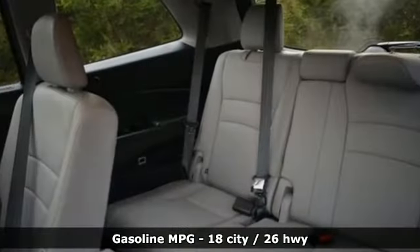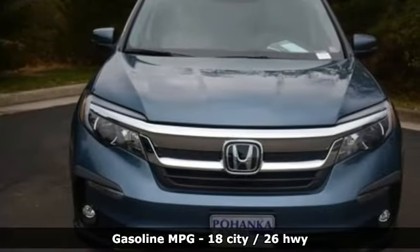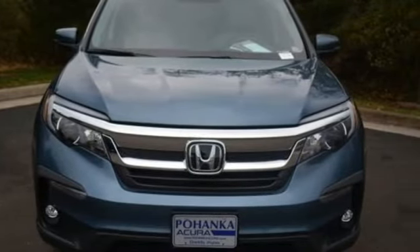V6 engine, front heated leather bucket seats, streaming audio, auto dimming rear view mirror, dual zone climate control.